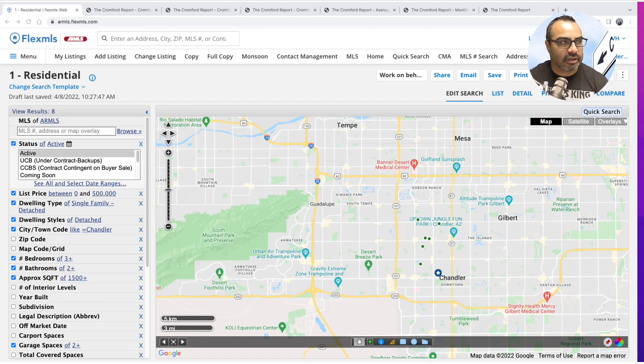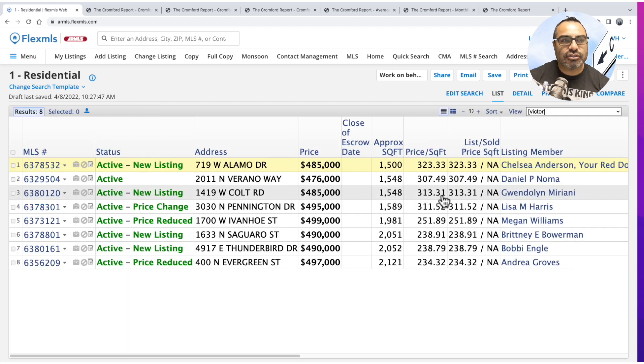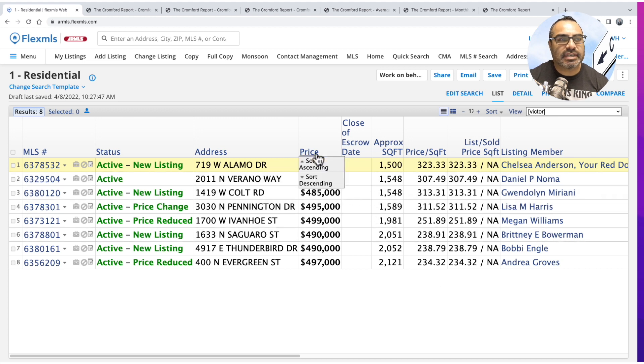Here is everything available in Chandler right now. We currently have eight active listings in the $0 to $500,000 price range for detached single-family homes only — no condos, no townhomes. I always tell my clients you want to be at 1,500 square feet and above, just in case you want to keep it as a rental in the future — great space for a family. We're also filtering for two-car garage spaces. So you have eight listings to choose from, ranging from as low as $476,000 up to $500,000.